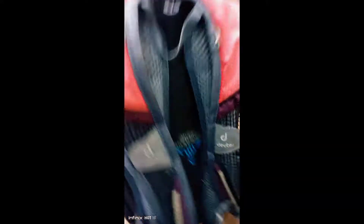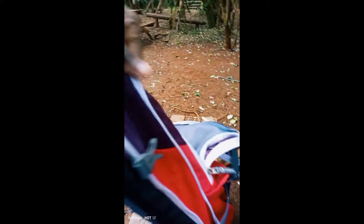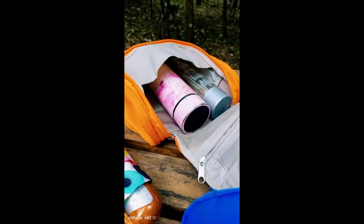So this bag I thrifted — I really love this bag. As you can see, I've opened all the zips, I've extended it, I've made it large enough to accommodate all these things that have come out of my bag.